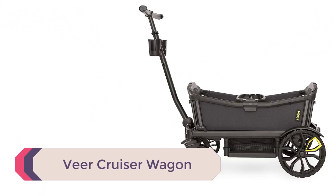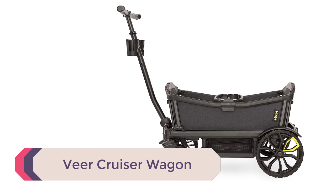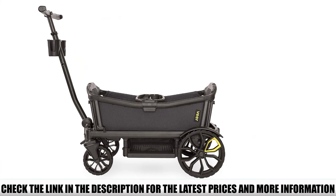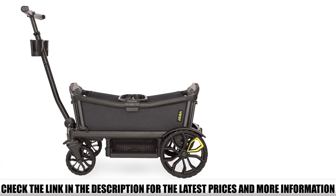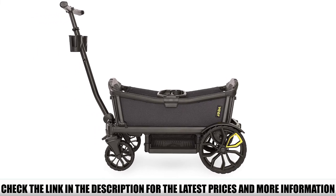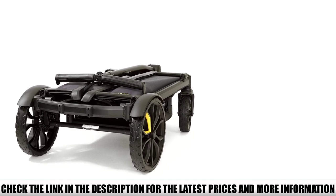Number 5: Veer Cruiser Wagon. The Veer Cruiser Wagon is definitely not cheap, but it is one of the only collapsible wagons which can handle tough terrain and even hiking. It has 12-inch back wheels and smaller 7.5-inch front wheels, which makes it easier to maneuver on tough terrain and prevents it from getting stuck in mud. There is a suspension system built into the front wheels, so it provides a smooth ride.